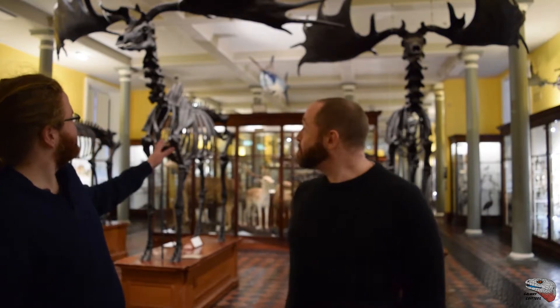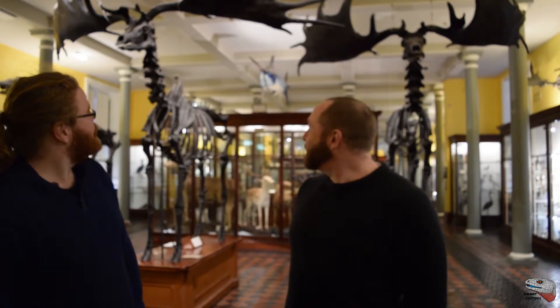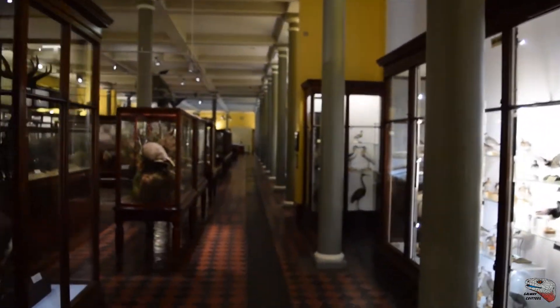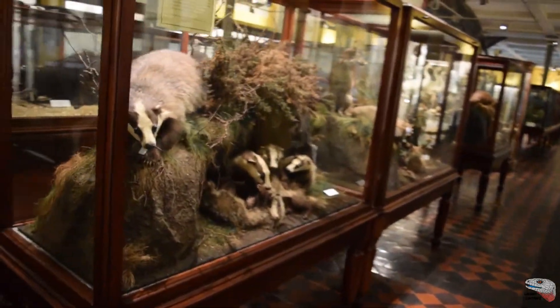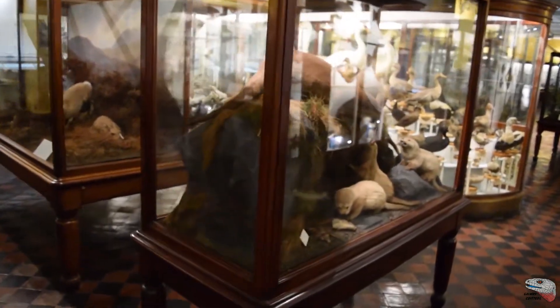For example, what we have here is a very striking specimen when you come in the door. The megaloceros — the giant Irish deer — they are obviously the logical thing to have in the entrance to the Irish room. This is the ground floor of the museum, where we have a representation of the species found in Ireland — not just currently, because obviously these guys aren't walking around now, but throughout time.